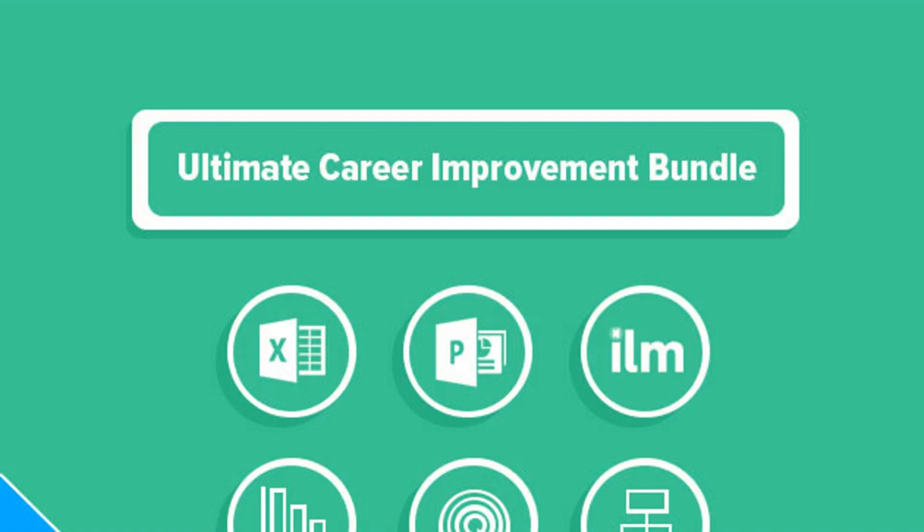Over three courses — Microsoft Excel beginner-to-intermediate, Data Analysis in Excel, and Business Analysis with Excel — students get top-to-bottom, hands-on experience in the use of the world's most popular data organization and analysis program. Once you've unlocked the secrets of Excel's data manipulation power, you'll want to present those findings.